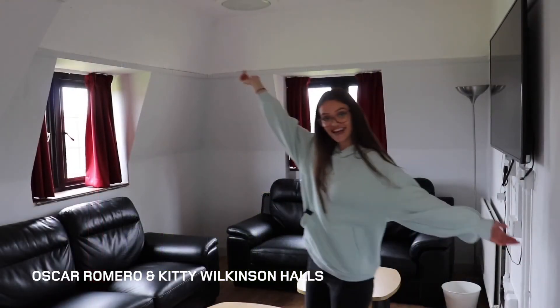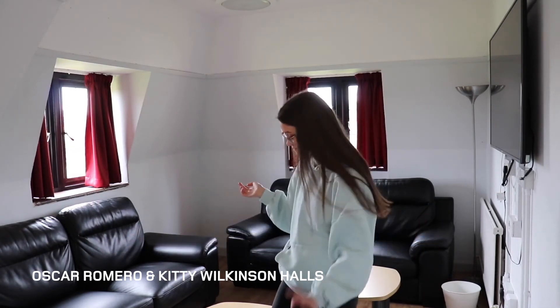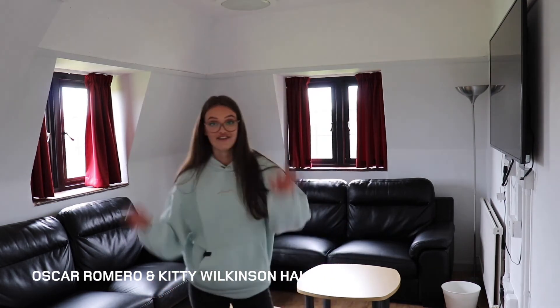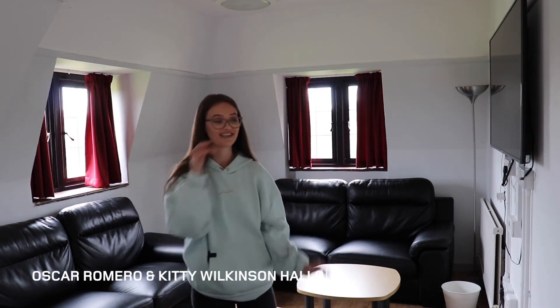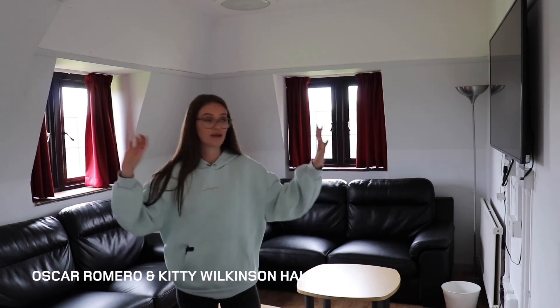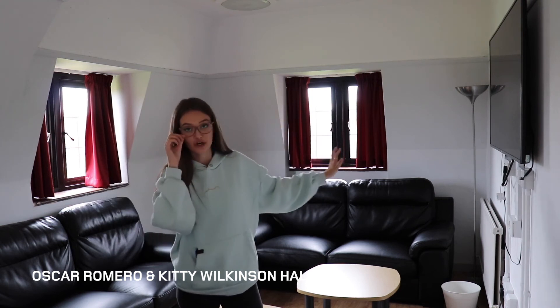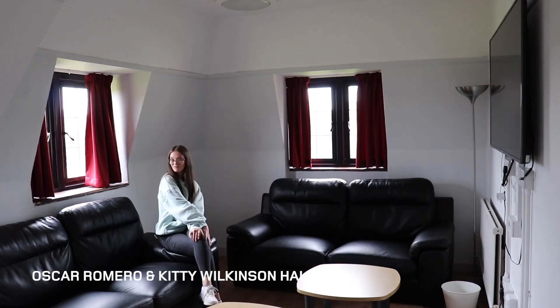And then to this side is the common area — so this is just for your flat, for the 11 or 13 of you in this one flat. Three sofas — really comfy sofas. Many a time we've had a nap on these sofas. Massive TV. And then because we're at the end, we have a look out over the Arden room and out onto the pitches and the rector's lawn. It feels like I'm home.